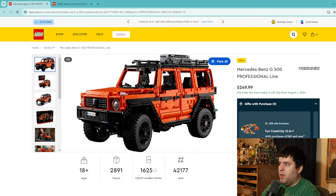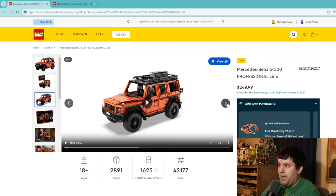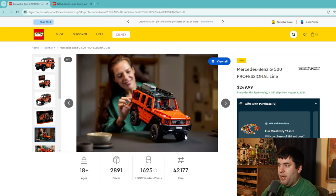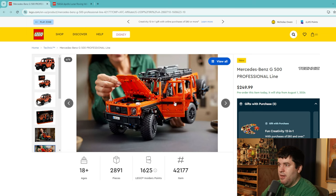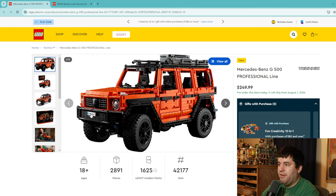The Mercedes-Benz G500 Professional Line is another Technic vehicle — $250 for 2,800 pieces, no remote control here. If you're into bigger Technic vehicles this looks great — very accurate to the actual Mercedes-Benz G500, comes in a compelling color with a lot of intricacies in the build. I love the extra tire on the back. Look at the scale of this thing compared to the person building it — definitely impressive in size and will display well. For Technic fans this is probably a 6 or 7.